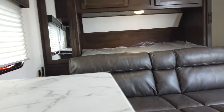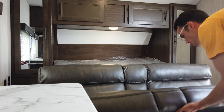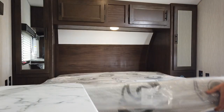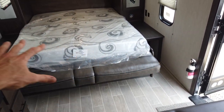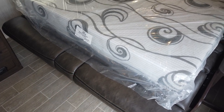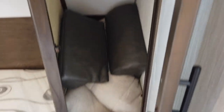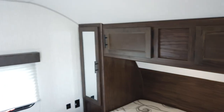Starting up front: the couch folds flat and the queen bed comes out across. In a shorter trailer, the benefit is you don't lose the couch. You can still walk on all three sides of the bed, so you can get out on either side. On both sides of the bed there's a wardrobe hanging closet, with a framed-out shelf above with cabinet doors.